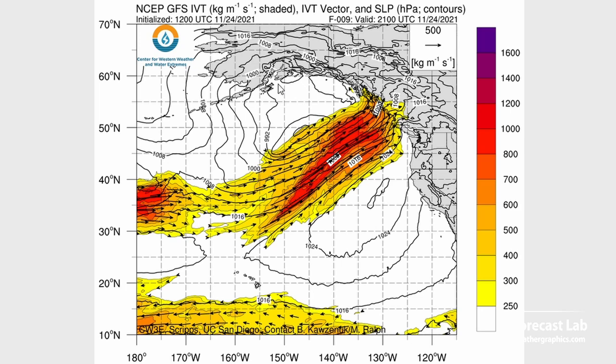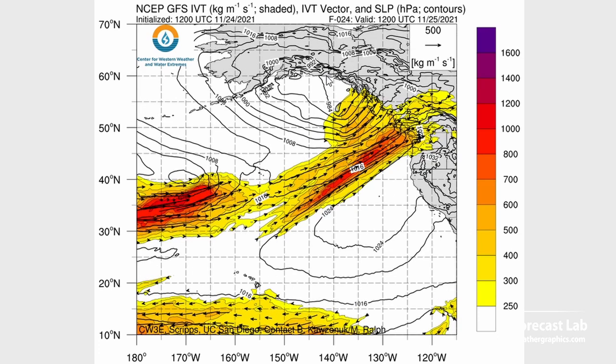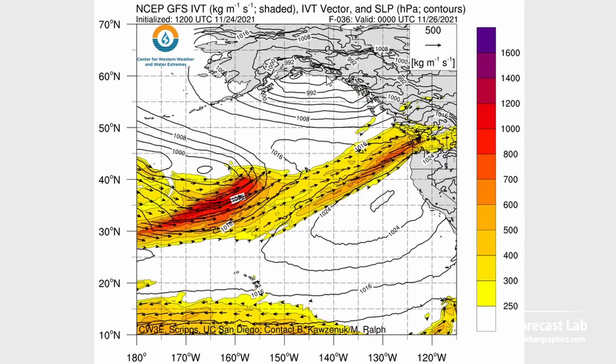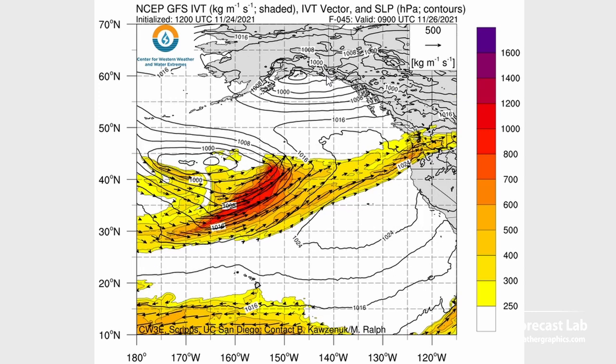As we roll the forecast forward, the hardest hit area is going to be Vancouver Island, especially up toward the north part. It kind of ramps down overnight but still shows some impressive values coming into the Salish Sea area — basically Victoria, Seattle, and Vancouver. As it continues moving east, that will drop into the Columbia River Basin for Friday.